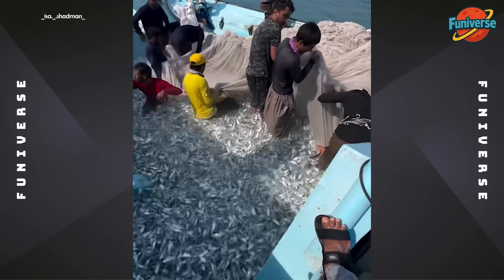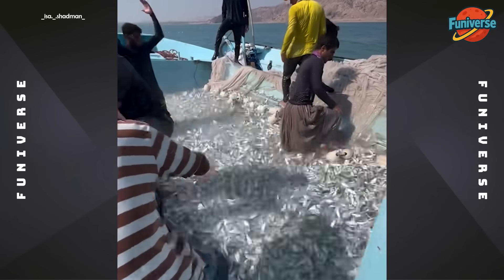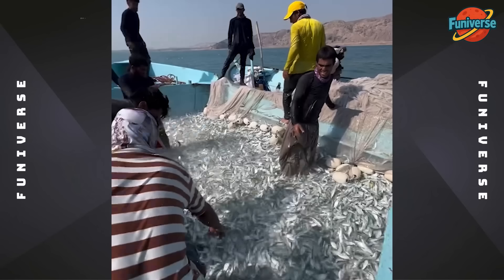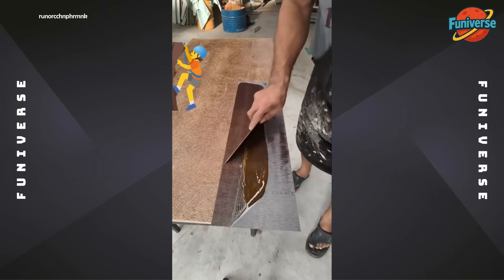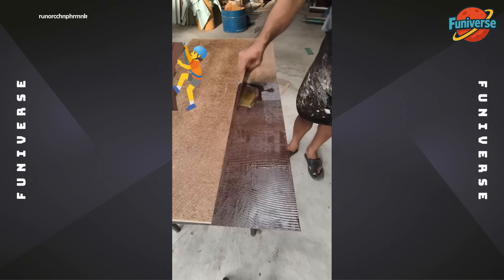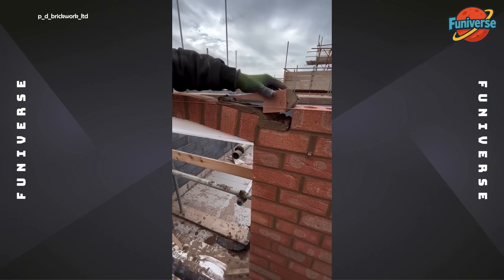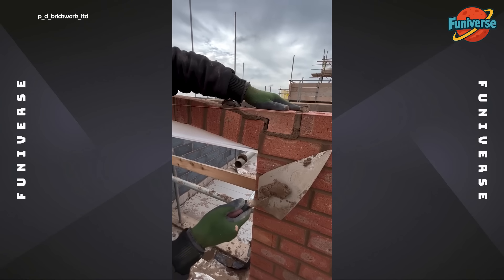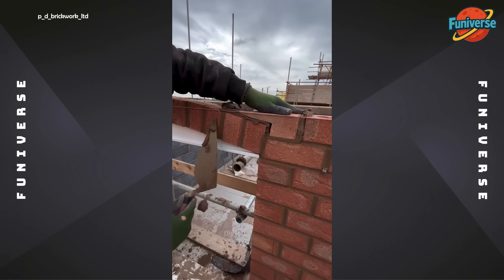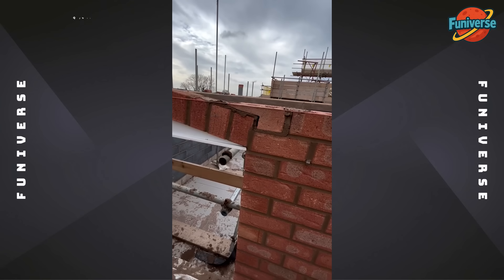The ocean decided to be generous today. Jackpot! Jackpot! Jackpot! Let's go get it!